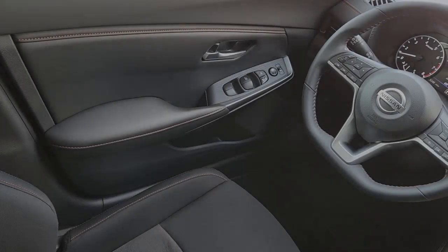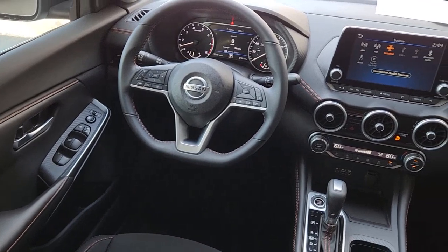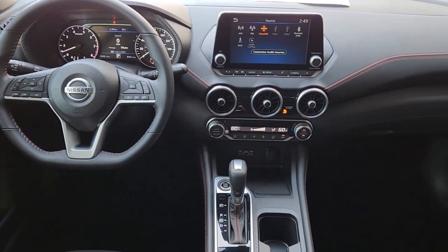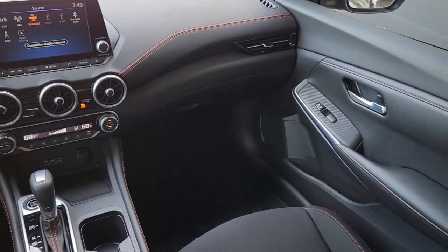Apple CarPlay and/or Android Auto. Keyless entry. Heated mirrors. Fog lamps. Satellite radio. Steering wheel audio controls. Blind spot monitor. Aluminum wheels. Dual zone AC. Alarm.